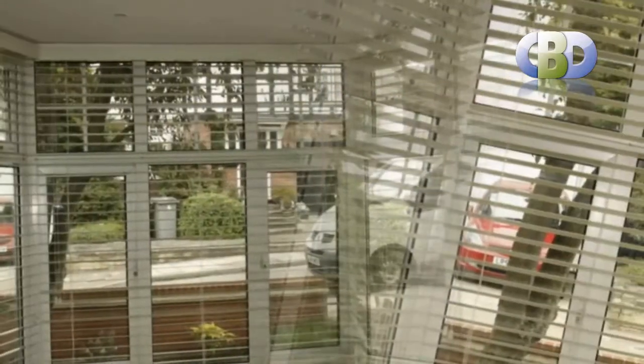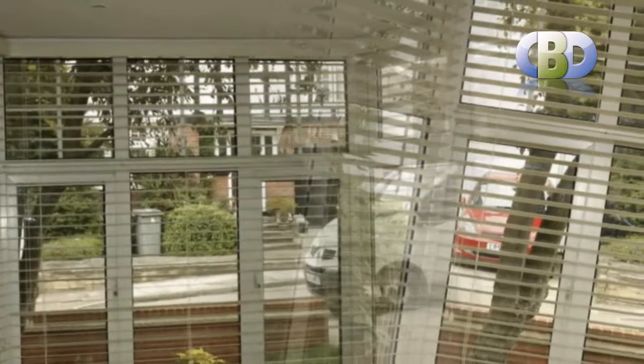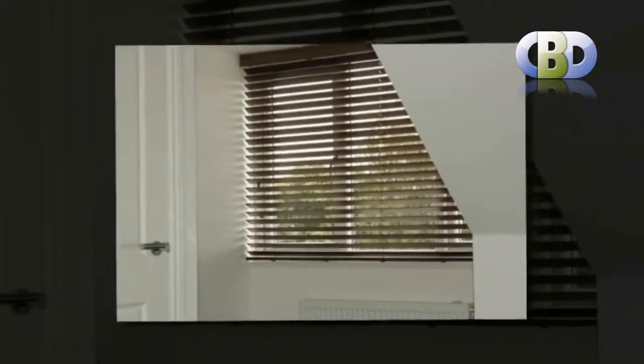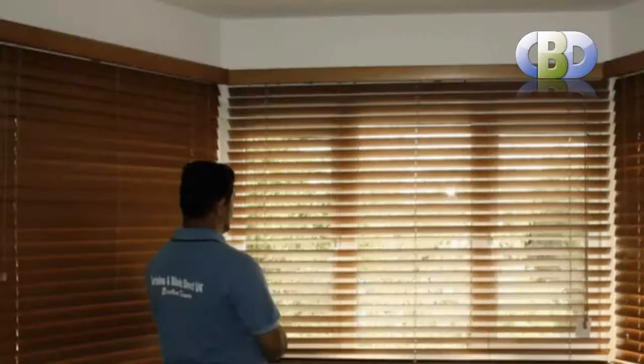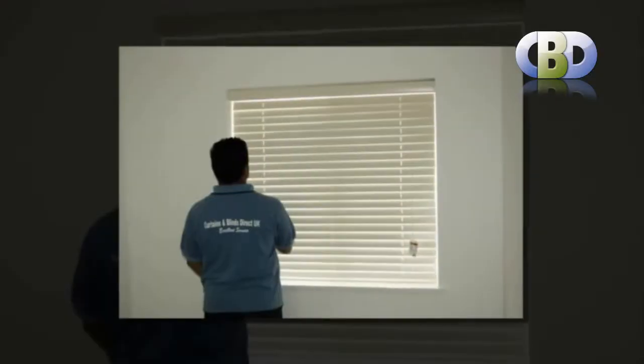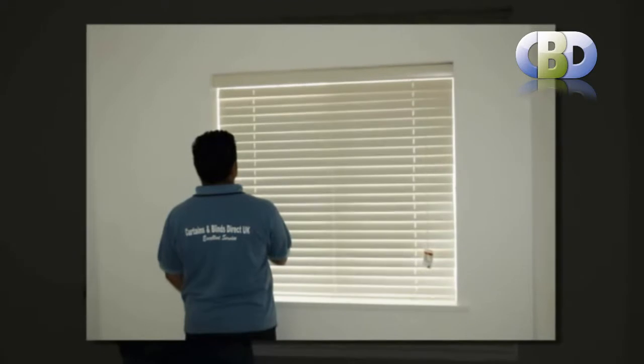Our headrail with its continuous loop system enables a completely smooth operation to be achieved even with large blinds, and has the added benefit of being child friendly. Blinds offer a simplistic modern look with lots of versatility. The slats tilt from front to back, good for light control into the room with the addition of adding privacy.